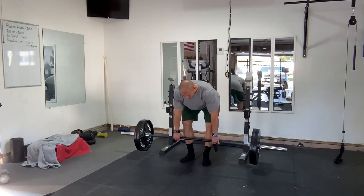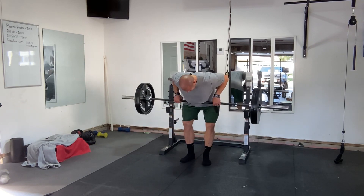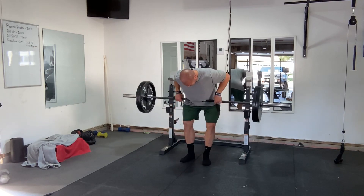An important consideration when choosing exercises is utility. When I say utility, I'm referring to an exercise's ability to serve several functions. How much does an exercise aid in the performance of other exercises in the weight room? By improving the performance of one exercise, do other exercises also get better? Or is the exercise you're performing just a one-trick pony?